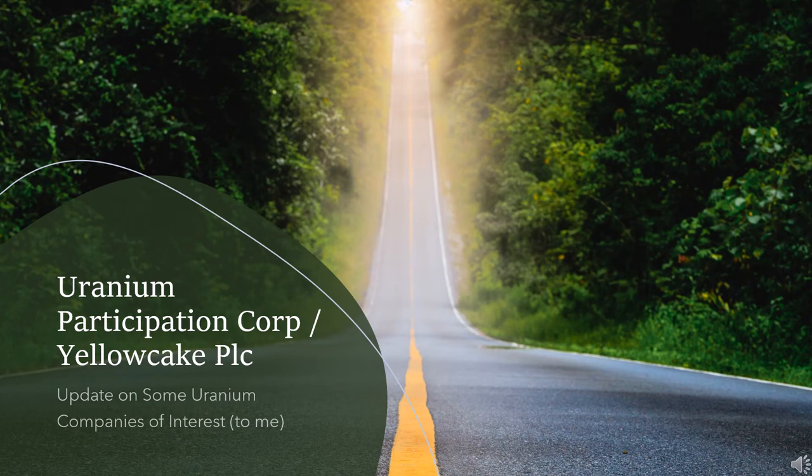Welcome back everyone. Today's video is a one and a halfer. I will be talking about Uranium Participation Corp and the fundamentals I suppose also apply to Yellow Cake PLC. And for those of you that don't remember the series or if this is the first one, I just want to recap a few uranium stocks with the second time around, or third for some.